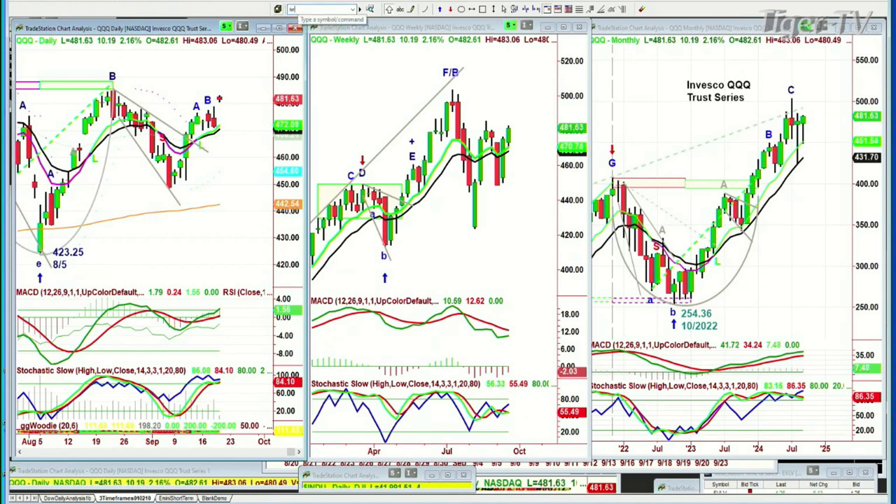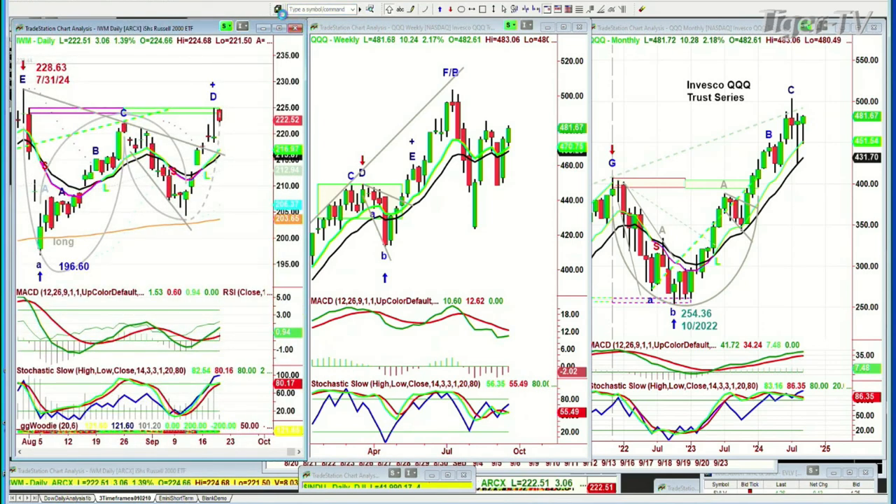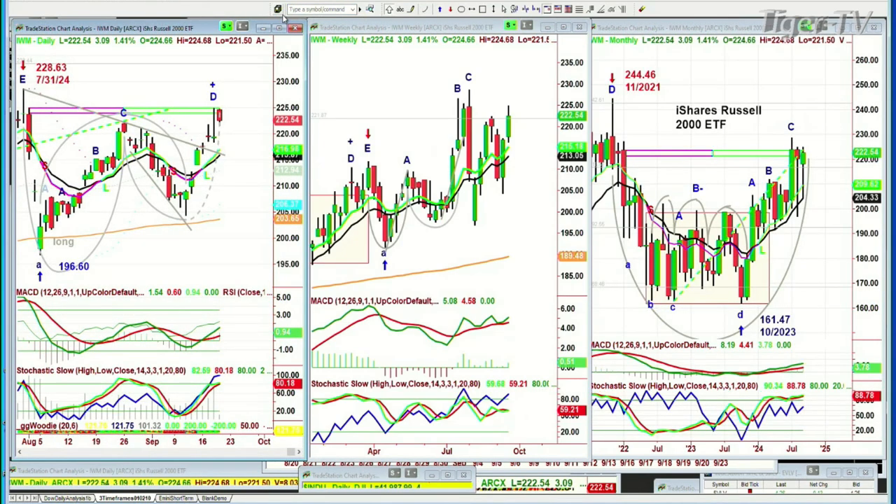The IWM is up 1.3%, up 3 at 222.57. It did go higher — hasn't taken out yesterday's high, but we've got this beautiful U-shaped pattern that goes to a U and then a W in the same time frame, so we're going to be watching this very closely.